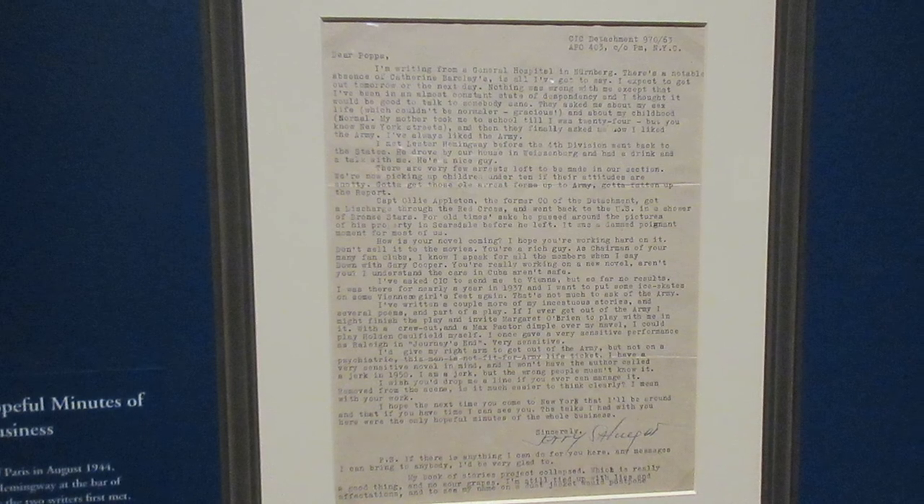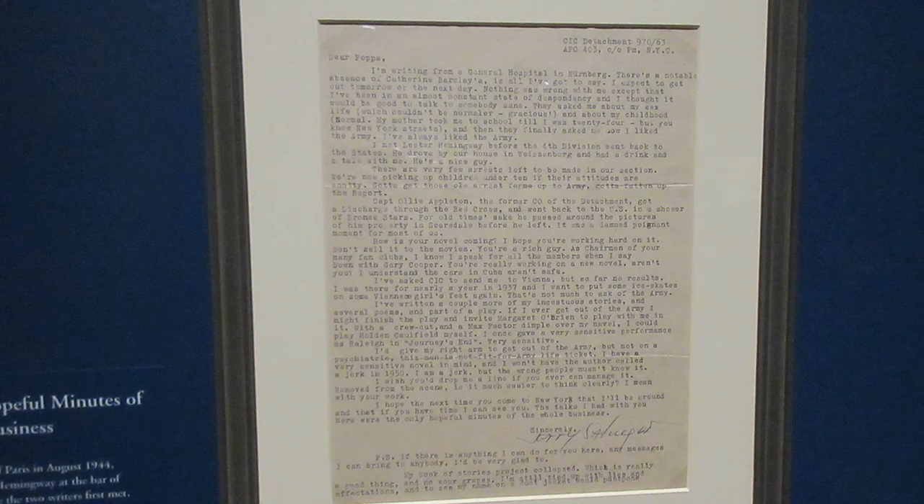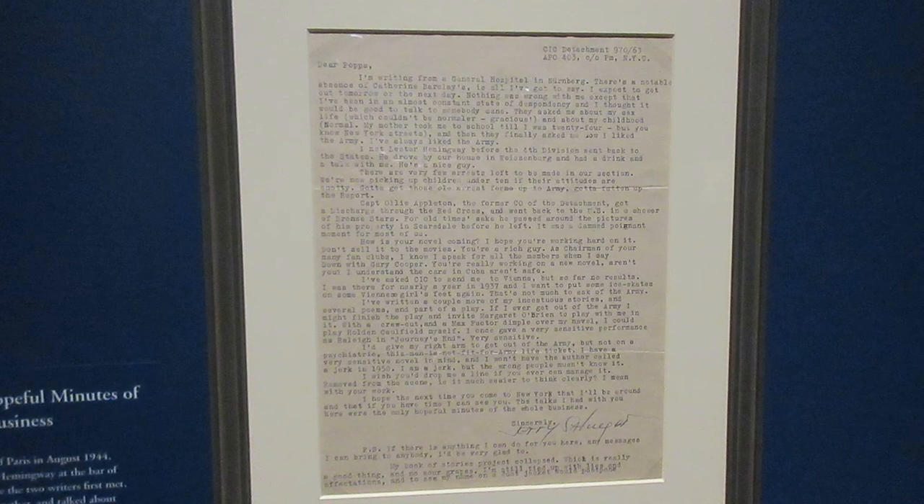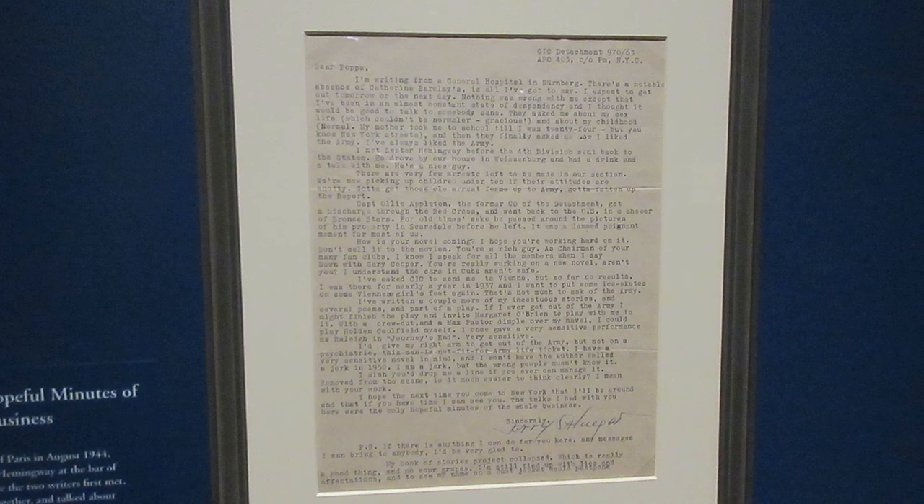This is a letter that fellow writer J.D. Salinger sent to Hemingway from a psychiatric hospital in Nuremberg in July of 1945. He suffered from combat fatigue covering the war, and in this letter he claims that the only hopeful minutes of the whole business was meeting Hemingway.